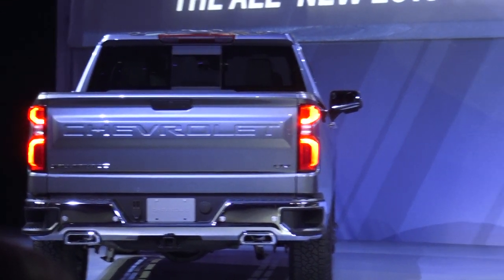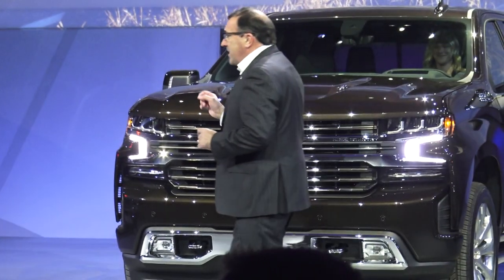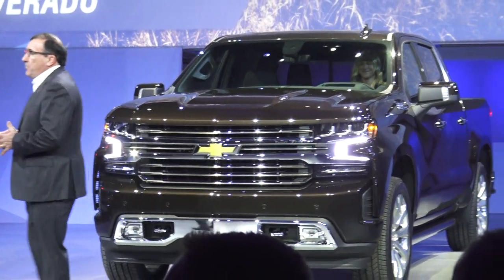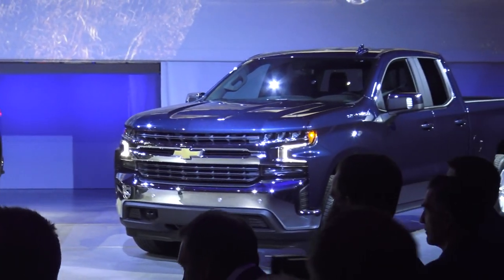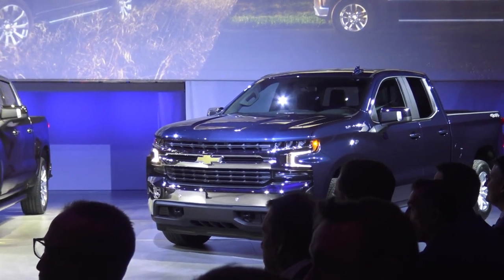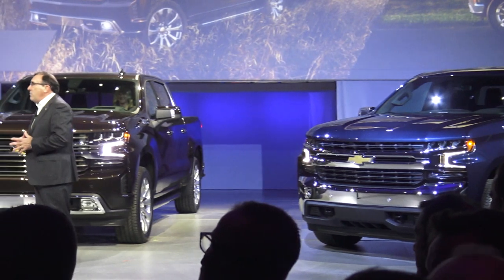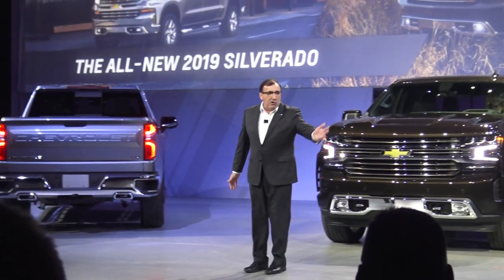Together with the Trail Boss, that's four of our eight trim contributors. With this broad set of offerings, we're confident the customers will be able to point to one and say, yes, that's the truck for me. To tell you more about these amazing new trucks, please welcome Mark Boyce.